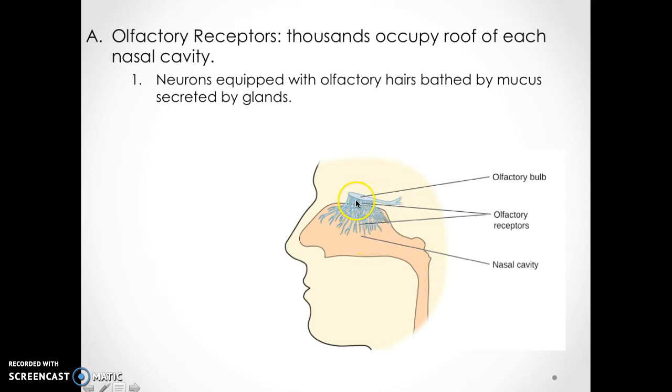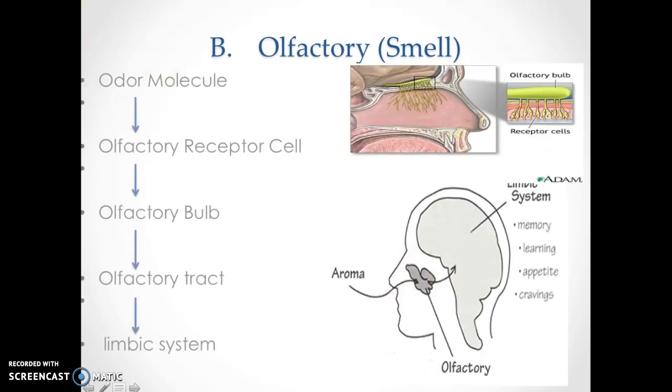This is your olfactory bulb, and these are your olfactory receptors. When the molecule comes in, it's going to be sensed by these receptors. The odor molecule comes in, the receptor cell senses it, it goes to the bulb, then down the tract and into the limbic system — the part of the brain for memory, learning, appetite, and cravings.